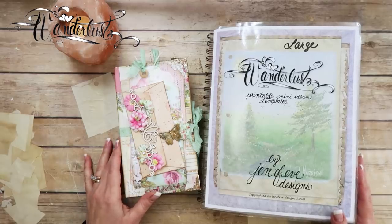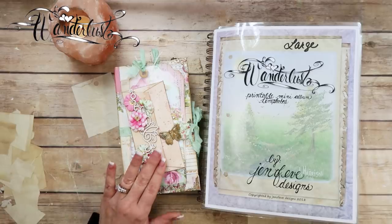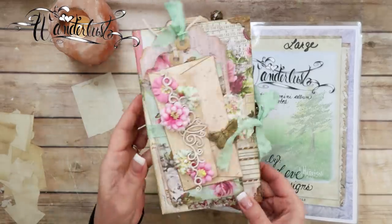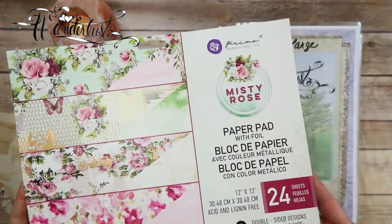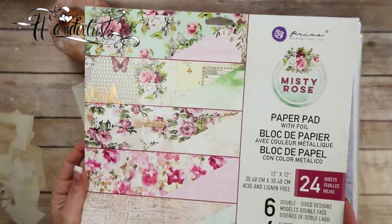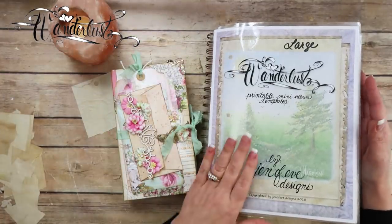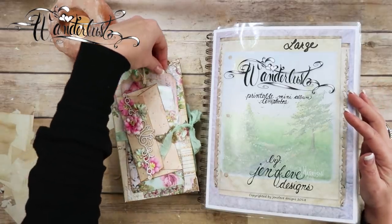Hey guys, my name is Jennifer and I am Genevieve Designs. We are working in the Wanderlust Large. We are currently making this Traveler's Notebook slash mini album using Misty Rose by Prima. That is the paper collection we are using. We're using bits and pieces of the large, medium, and small.